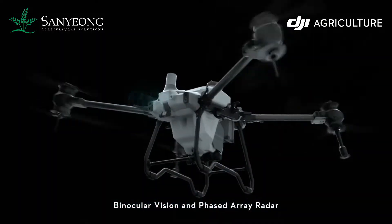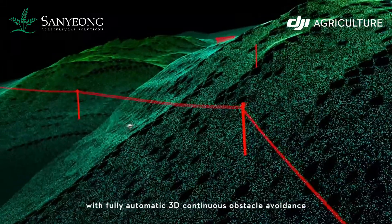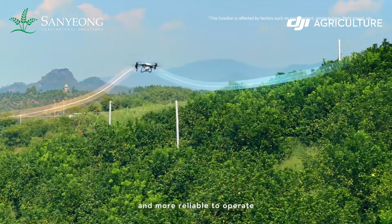Binocular vision and phased array radar — a spatial intelligence sensing system with fully automatic 3D continuous obstacle avoidance. Safer flight and more reliable to operate.